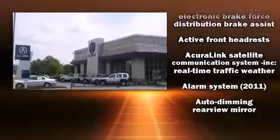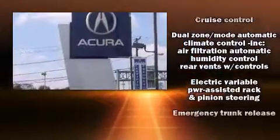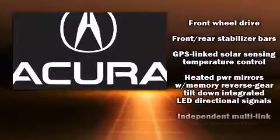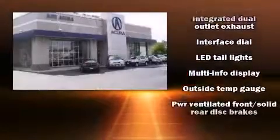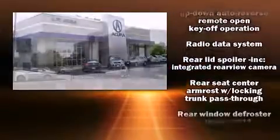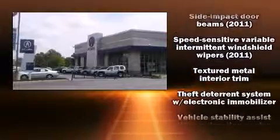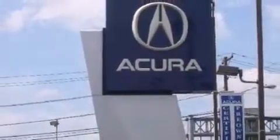Audio features include a CD player with MP3 capability and 10 speakers, providing excellent sound throughout the cabin. Acura also prioritized safety and security by including dual front-impact airbags, brake assist, and four-wheel disc brakes with ABS. Electronic stability control ensures solid grip atop the road surface, no matter how challenging the driving conditions.